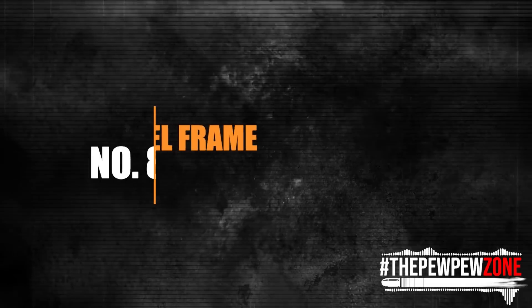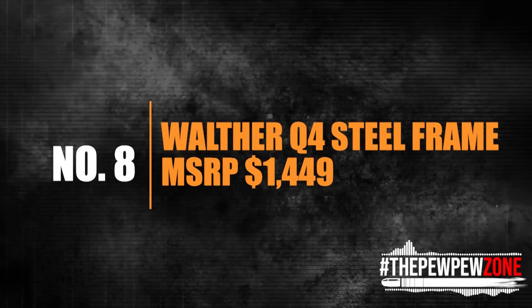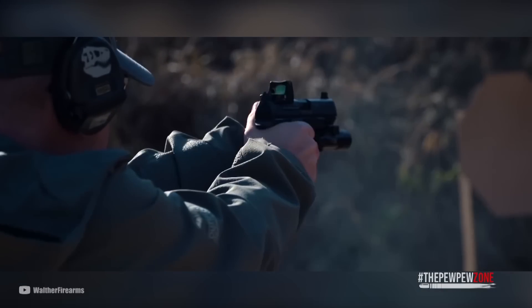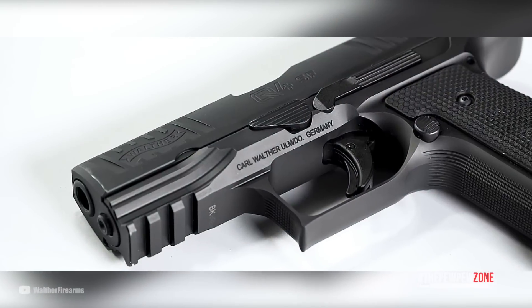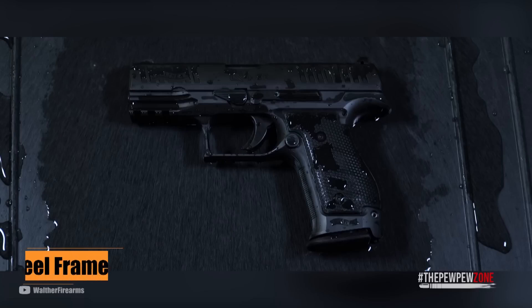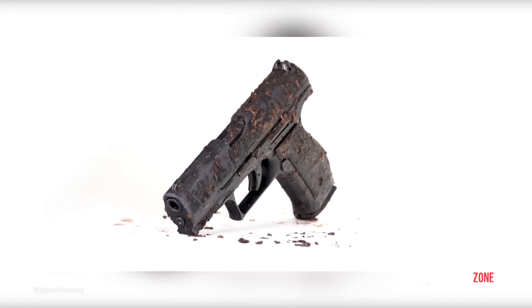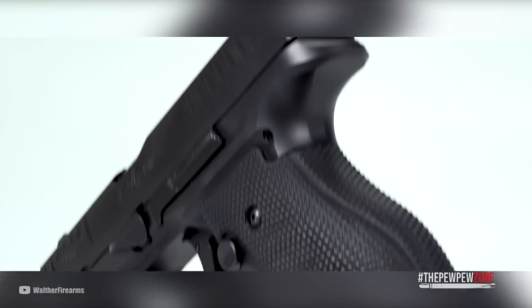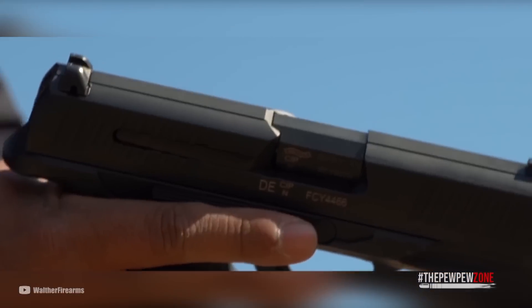Number 8: Walther Q4 Steel Frame, MSRP $1,449. Walther achieved quite a feat with their Q4 Steel Frame, a metal-framed gun that embodies the high-class performance and precision the company is known for. This handgun is designed specifically for those who demand the best, and it delivers unmatched accuracy and performance. The Q4 Steel Frame is made from solid-sealed billet, making it durable and reliable in even the toughest conditions. Its wraparound grip handle, extended beaver tail, full-length Picatinny rail, and recessed slide release improve ergonomics and handling.